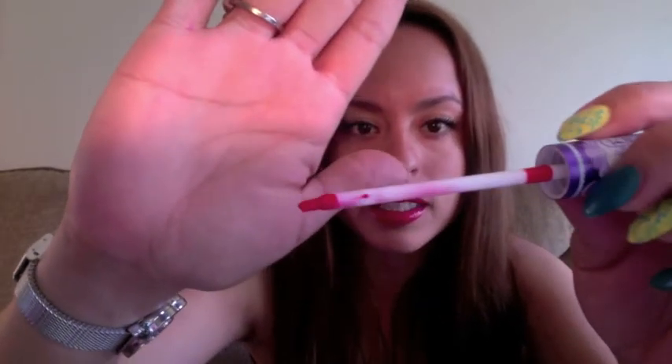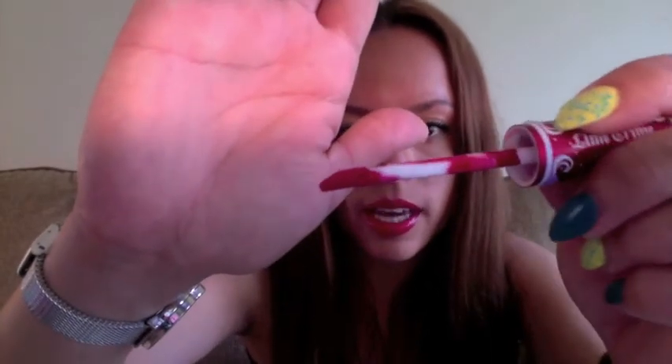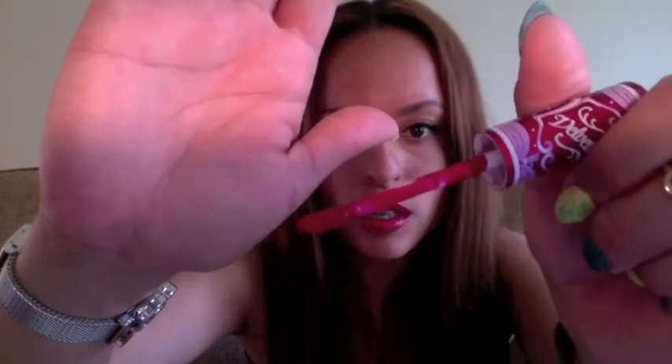The lip gloss has a brush — a small actual brush like that. The Velveteens, on the other hand, have an angled sponge brush. So you see it's angled and it is like a sponge.